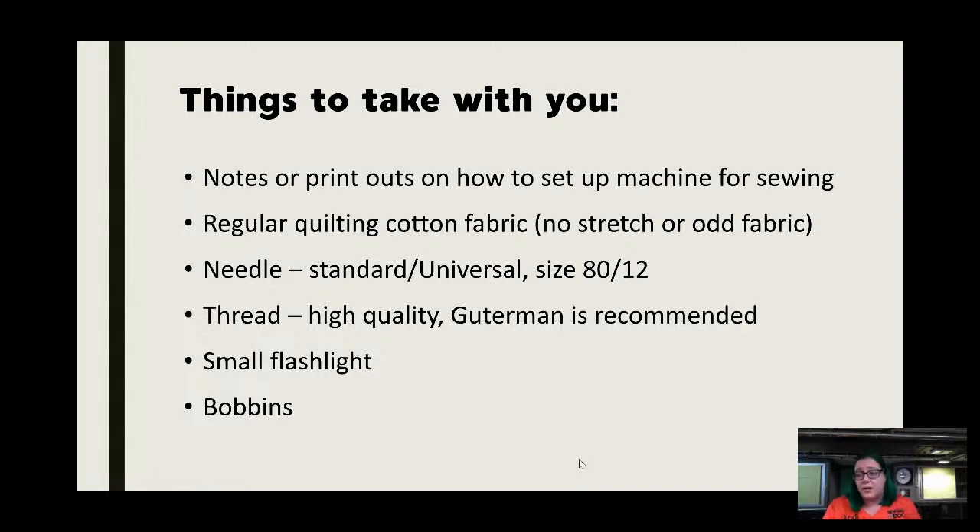That small flashlight came in very handy for dark or low-light places. Also bring bobbins — we'll do an entire presentation on bobbins at some point, because there are so many types. The majority of vintage machines take class 15 or 66. Almost all front-loading Kenmores are 15s; most Singers are 15 or 66. Put a variety and label them in your bag so you always have your own bobbin, because half the time the bobbin in a vintage machine isn't even the correct one.